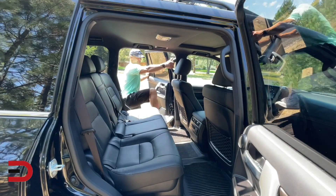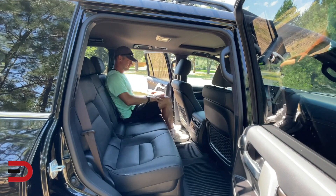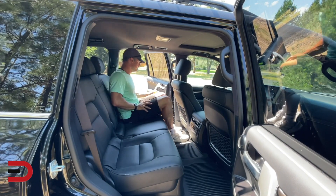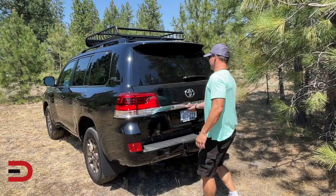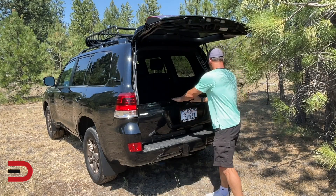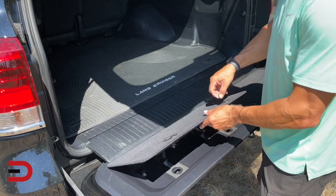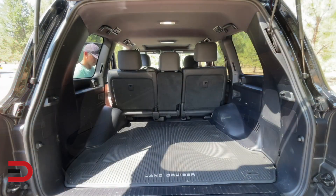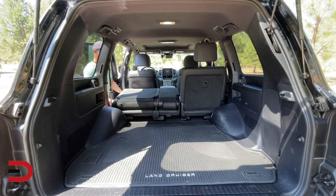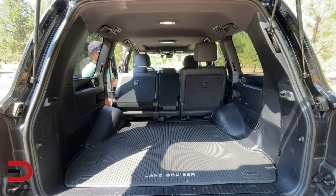For 2021, the Land Cruiser Heritage Edition offers a new third row seating option, after only being offered as a two-row option for the 2020 model year. The third row option is the same that is included on the standard 200 series Land Cruiser model and features leather trim upholstery, multi-stage heating, folding headrests, and abrasion resistant seatback material, plus coverage from the three-row roll sensing side curtain airbags.